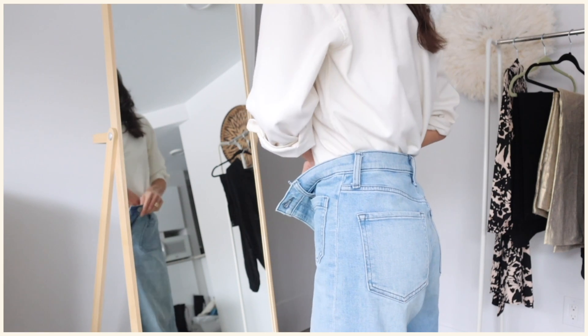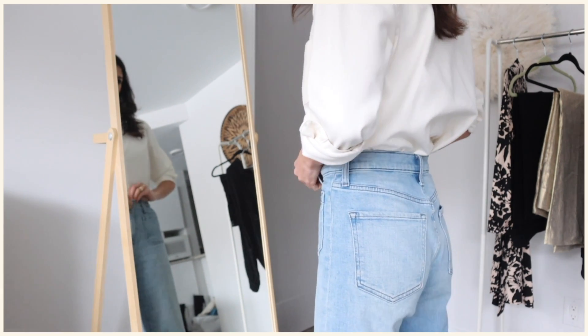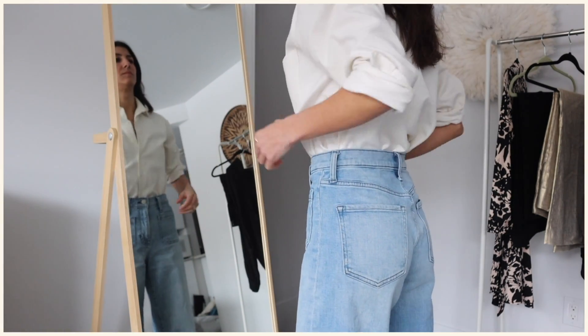I recently read an article in the Harvard Business Review that talked about the paradox of choice and how analysis paralysis can actually overload our brains with decision making and make us not want to make a choice at all. I found this fascinating because I think this is exactly what happens when our closets are full of just way too much choice — we get frustrated and don't choose anything, and we think we have nothing to wear, which is usually nine times out of ten not the case.